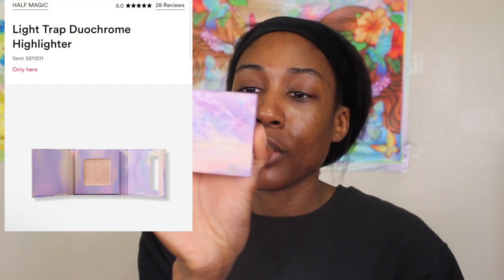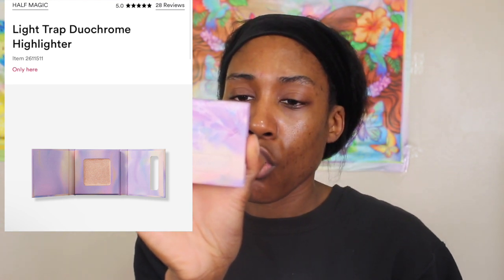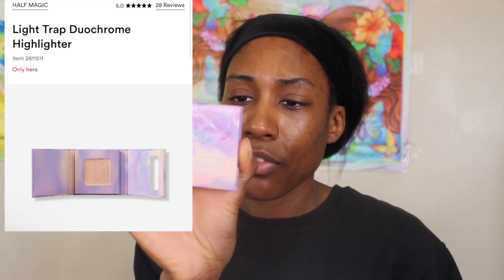Then I got this Half Magic Beauty Cheek Fluff in the shade Only Drama. I'm concerned because this is kind of purple and I don't know how it's gonna go with the rest of the eye looks. I have like four to seven eye looks I need to try. Then I got the Half Magic Beauty Light Trap Enter the Glow dual chrome glow powder — it looks like a champagne, peachy gold type shade, which is my type of shade.